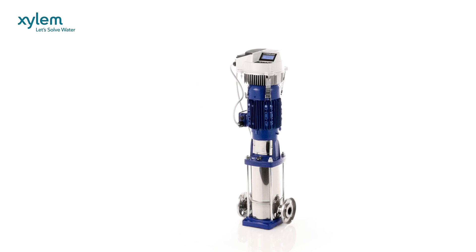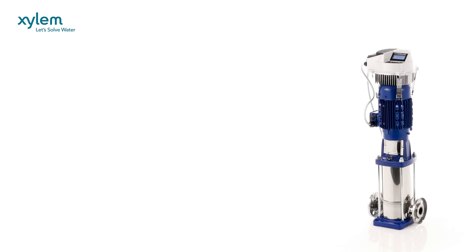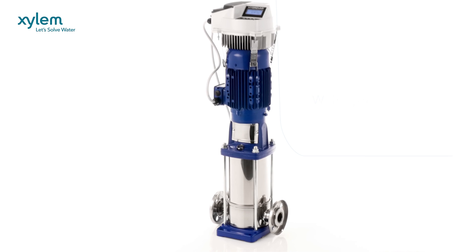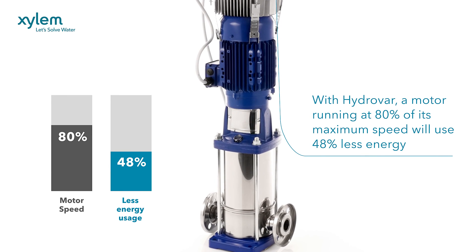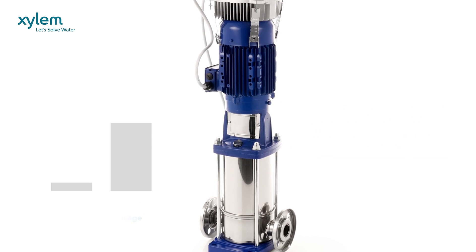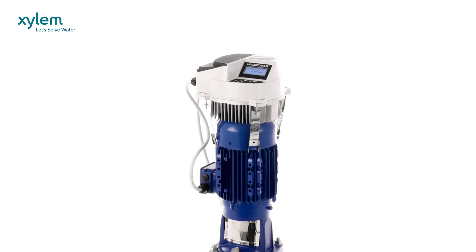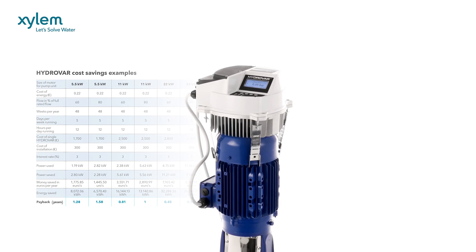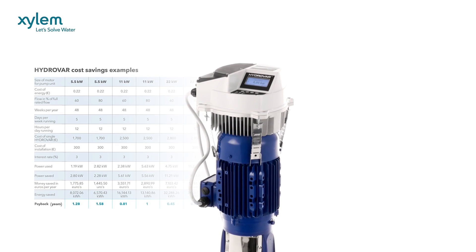Since the vast majority of pump systems are over-specified, they use much more energy than needed. With Hydrovar, a motor running at 80% of its maximum speed will use 48% less energy. This slashes cost and carbon emissions. In fact, Hydrovar can save up to 70% of energy at partial loads alone, with a normal payback period of less than two years.